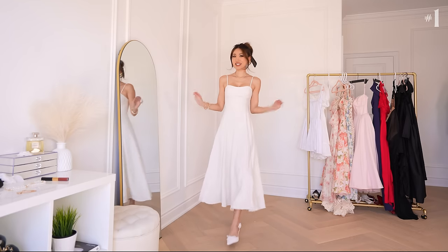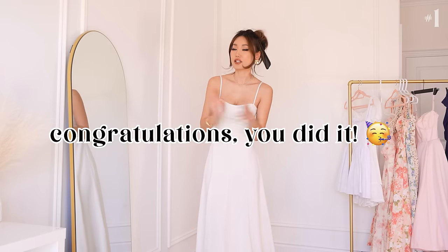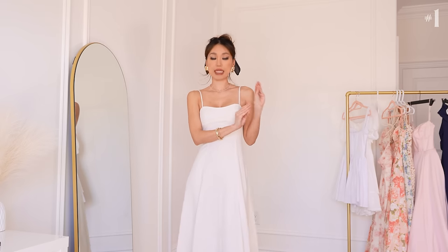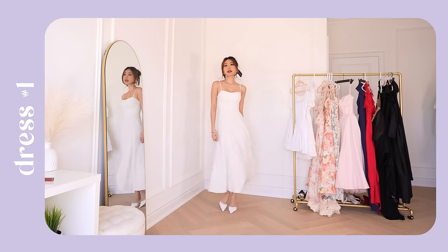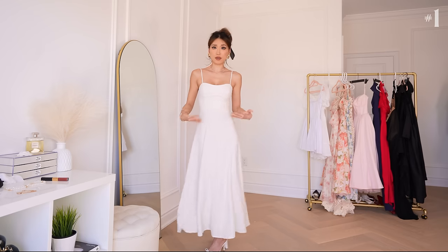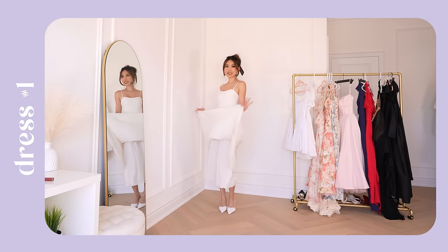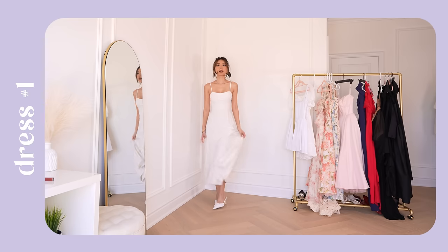First dress — very graduation appropriate for all of my girlies out there. Congratulations, you guys did it. My own graduation was aeons ago, like we're talking light years. I think the rules for graduation dresses has changed a lot since then, but I believe you can't go wrong with something like this. It's classy. I love the length. It's double lined. It feels so comfortable on your body. And when your robe is covered, you can still see a little bit on the bottom.